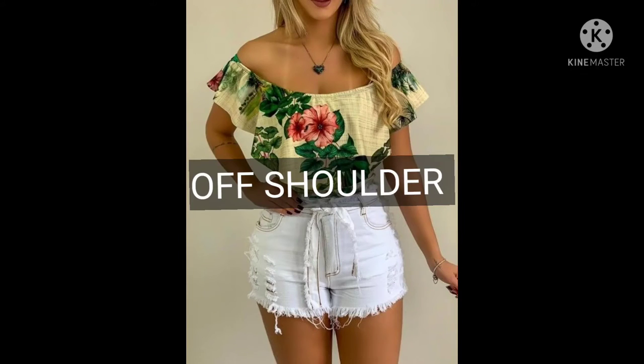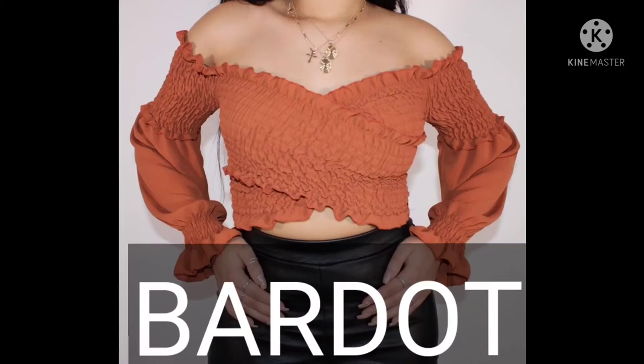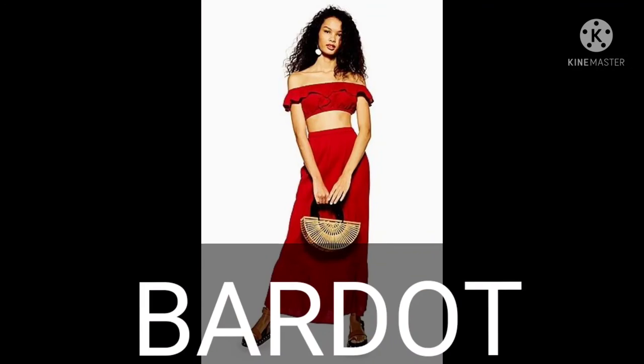Off shoulder tops have a unique neckline that cuts across the chest and upper arms to create bare shoulders. This flash of skin elongates the neck and creates a great look.